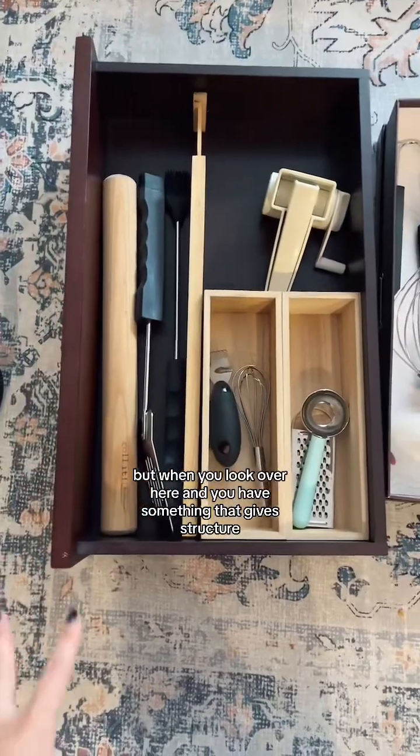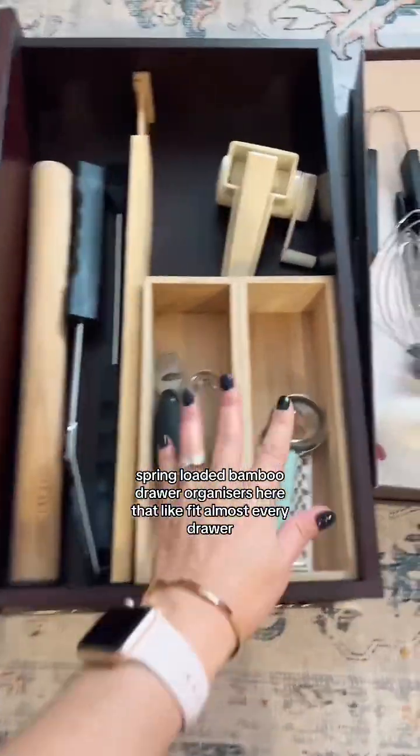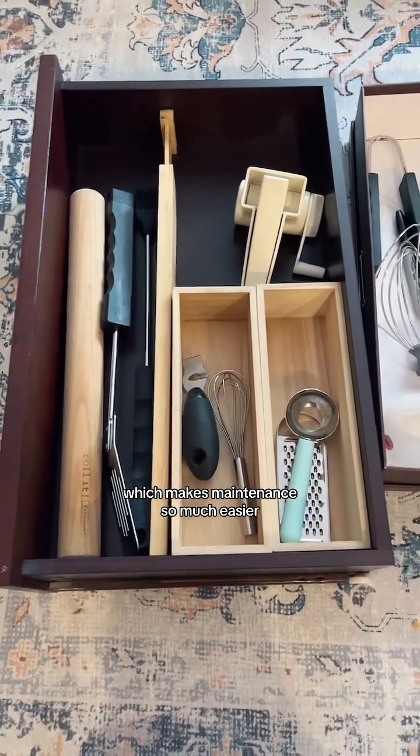But when you look over here and you have something that gives structure — we have these spring-loaded bamboo drawer organizers here that fit almost every drawer — this helps give structure and sets a defined space for all of your stuff, which makes maintenance so much easier.